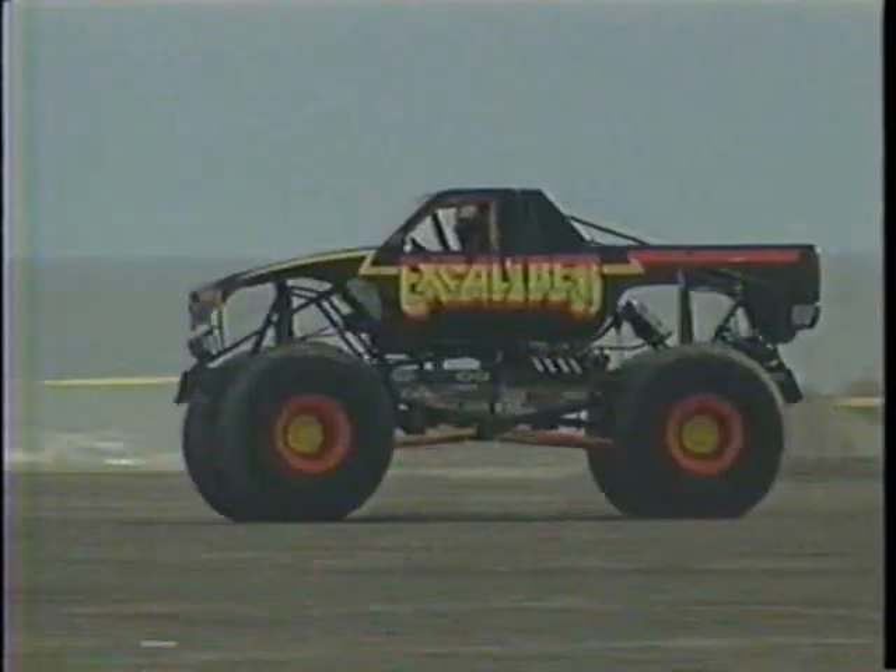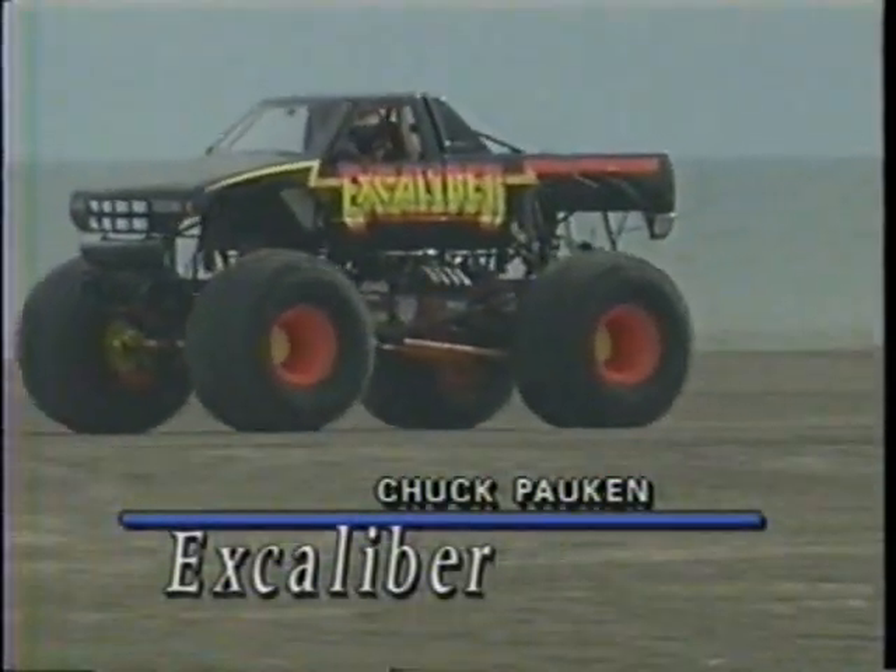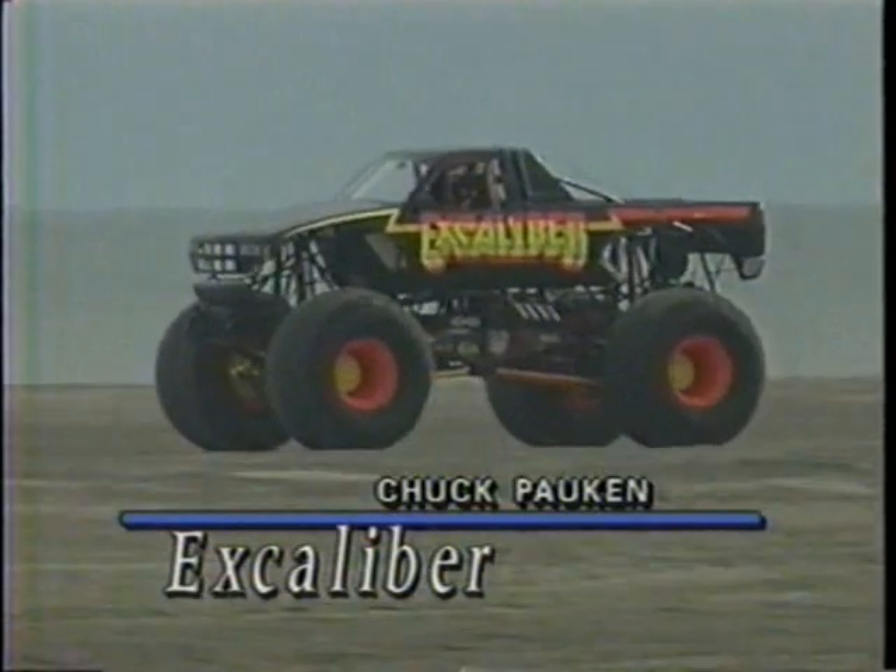Dennis Anderson way out of shape right there, and the Excalibur continues to do things just by the book. Picture perfect — Chuck Packin going into the next round.